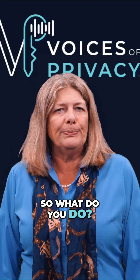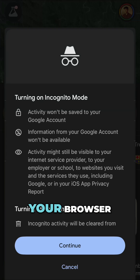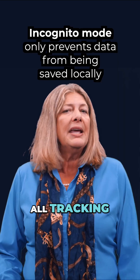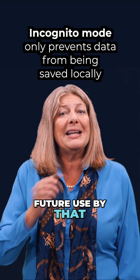So what do you do? One step towards privacy is using private browsing, or incognito mode, on your browser. But this is not enough. There is a misconception that incognito browsing prevents all tracking. In reality, it only prevents data from being saved locally on your device for future use by that same browser.